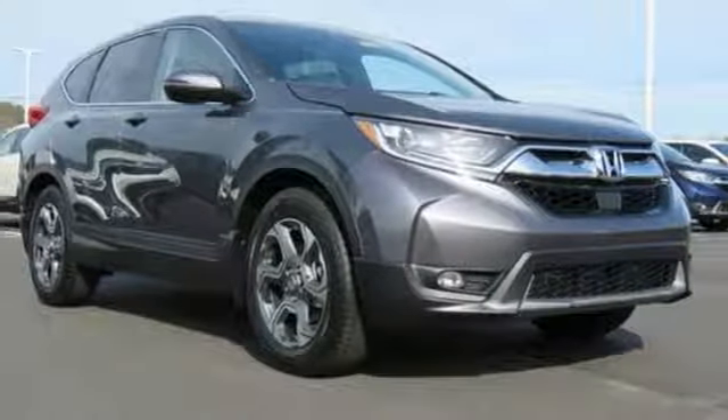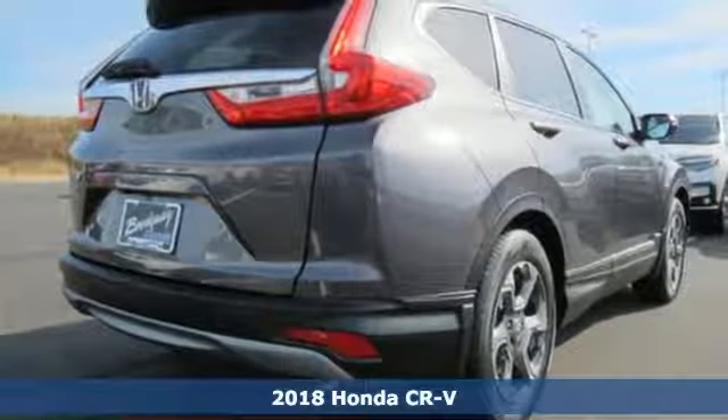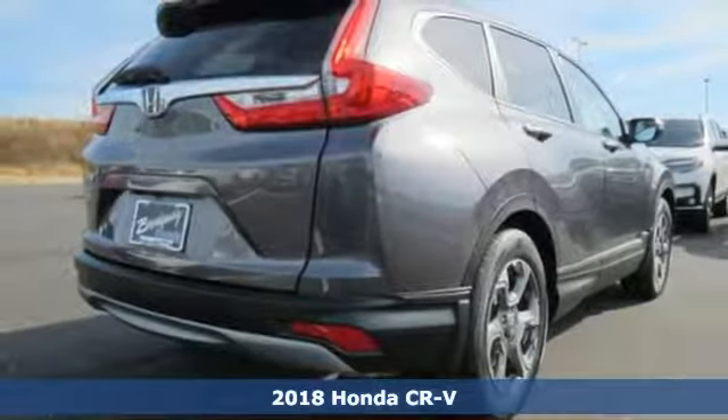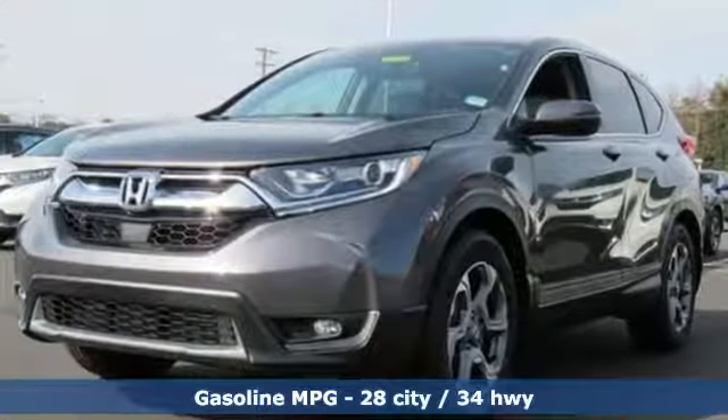It's a new 2018 Honda CR-V. Welcome to what feels like home. It's sleek looking, fuel efficient, and roomy enough for family and cargo. Plus, it offers an exciting list of features.